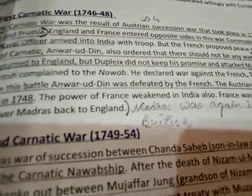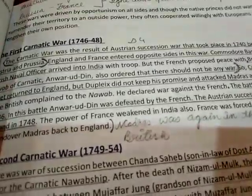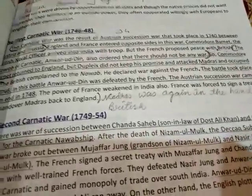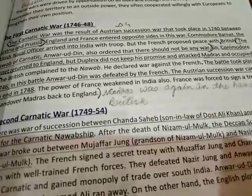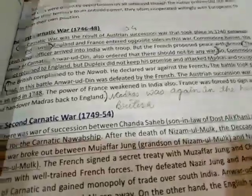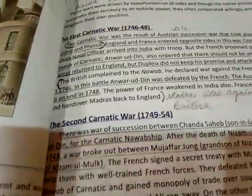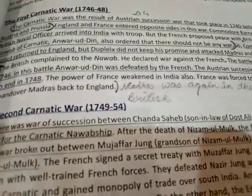The French proposed peace with the British, and the Nawab of Carnatic, Anwar Uddin, also ordered that there should be no war. So Commodore Barnet returned to England. But Duplex did not keep his promise and attacked Madras, occupying it.